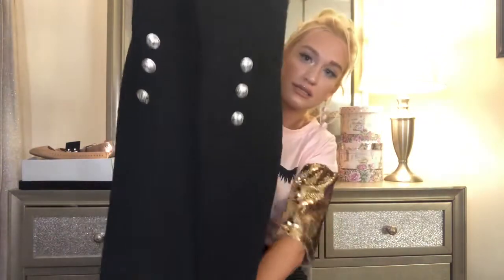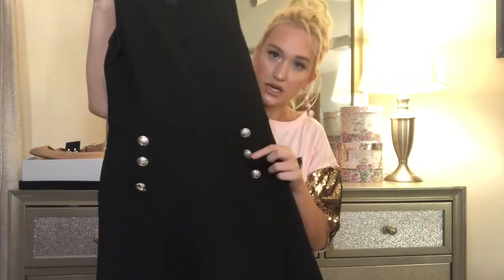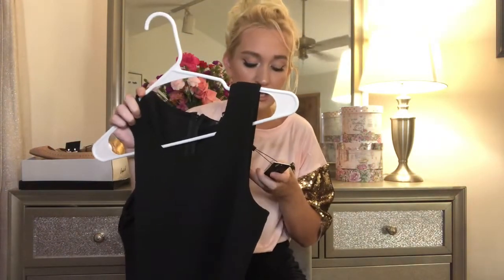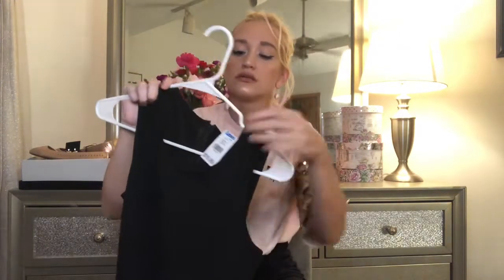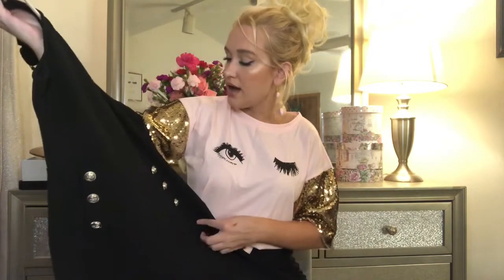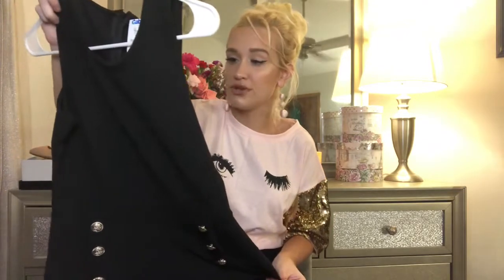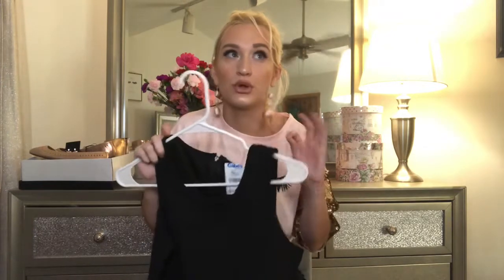I picked up this jumpsuit — it's black with kind of sailor buttons right here, and they actually have little anchors on them. This brand is Romeo and Juliet, and I kid you not, the MSRP for this is $108, which is insane. I paid $17 for it — $16.99 — and it's so cute. It'll be great to transition into fall. I think this would be really cute with booties and a jacket over it. I'm super pumped for this and I can't believe I got it for $17 when it was originally $108.